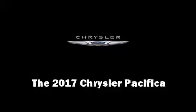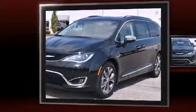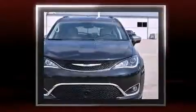Get excited about the 2017 Chrysler Pacifica. Smooth gear shifts are achieved thanks to the refined 6-cylinder engine. And for added security, Dynamic Stability Control supplements the drivetrain.